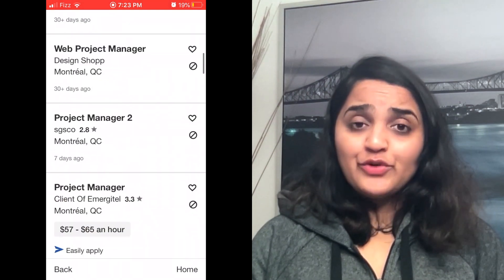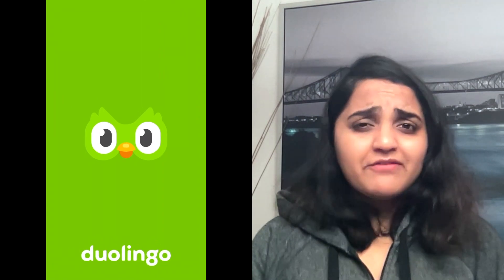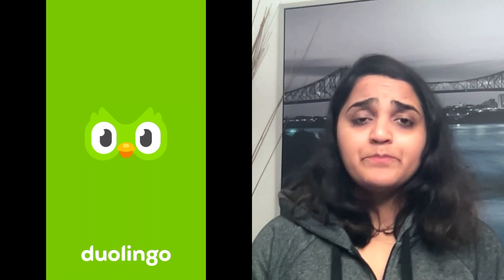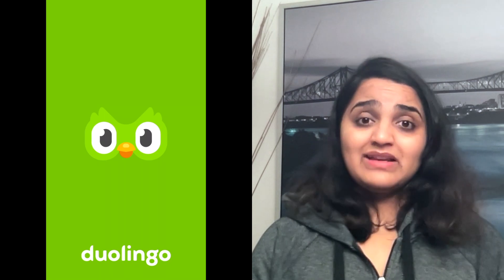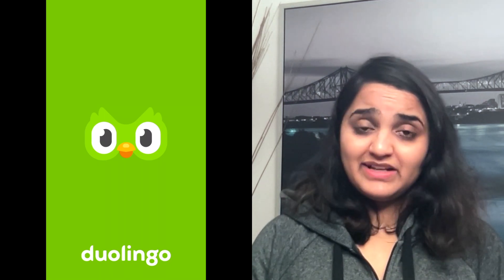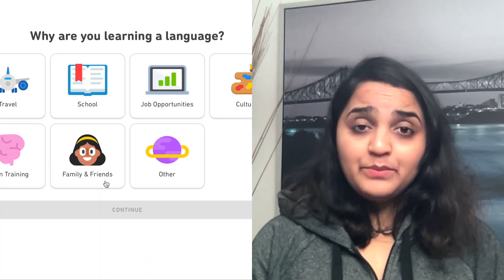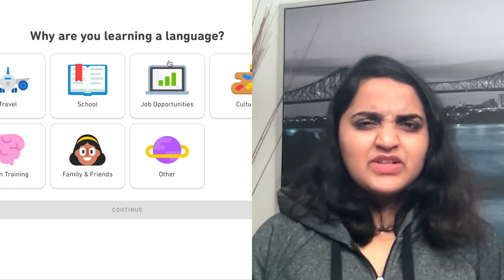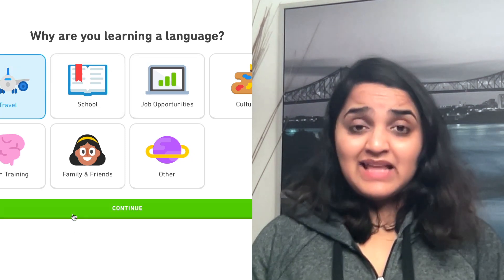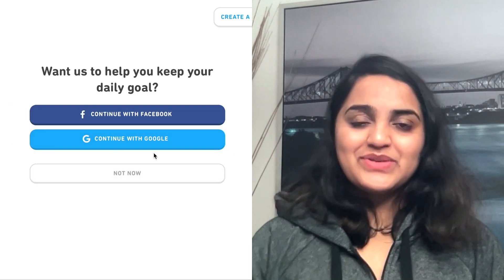The next one is Duolingo. If you are moving to a French-speaking province, you will definitely need some basic French to manage in your initial days. After you settle down in the province, you will be able to get free French classes from the government, but until then you will have to manage on your own. This app will help you learn the basic words you use on a daily basis. I've kept links to all these apps in the description.